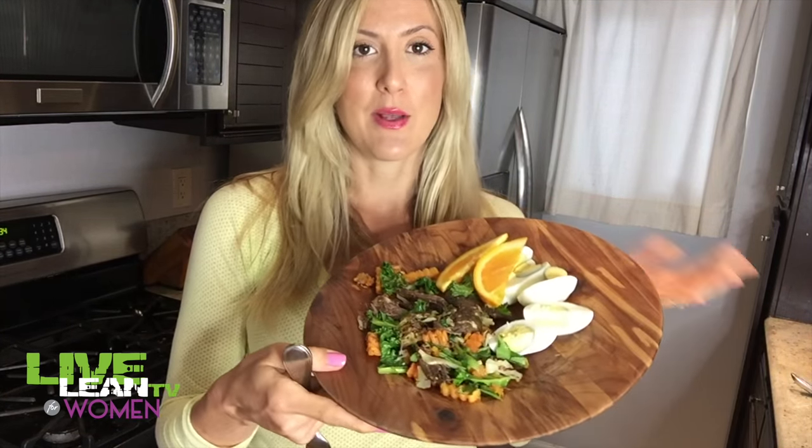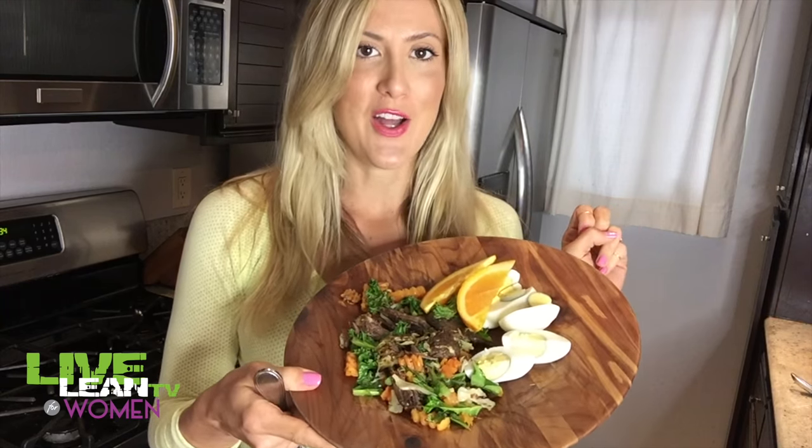After this meal we'll be heading to the gym, so this is typically like the pre-workout meal. We're just leaving our workout now. I didn't show any clips of the workout today, but I just wanted you to know that we had a really good weightlifting session.